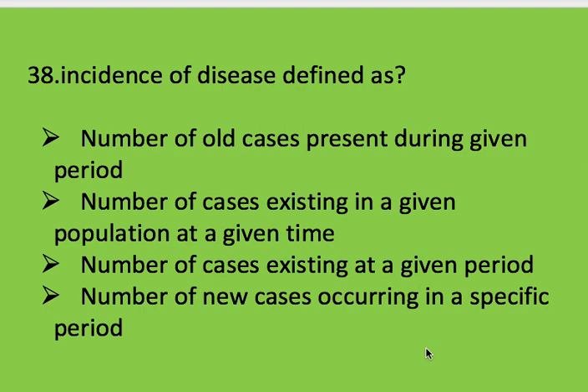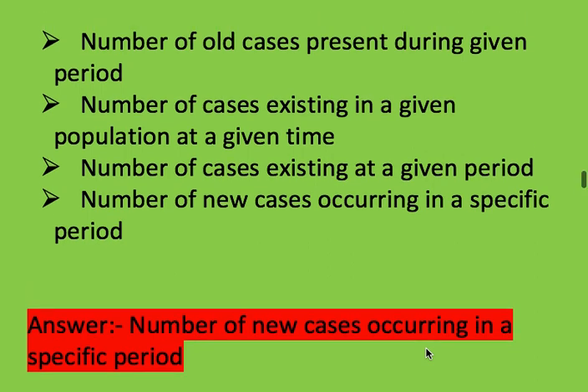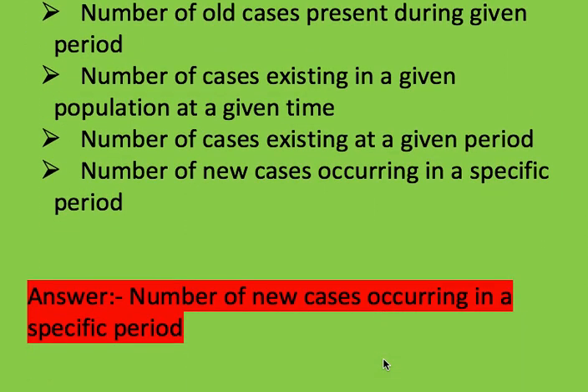Next question: incidence of disease is defined as? Options: number of old cases present during a given period, number of cases existing in a given population at a given time, number of cases existing at a given period, and number of new cases occurring in a specific period. Right answer is number of new cases occurring in a specific period.